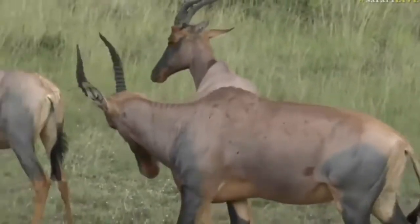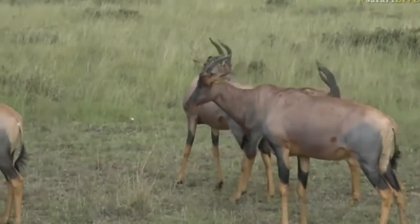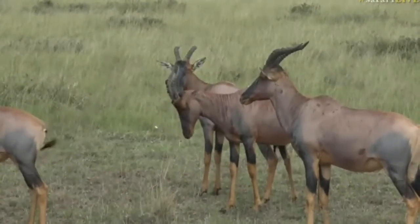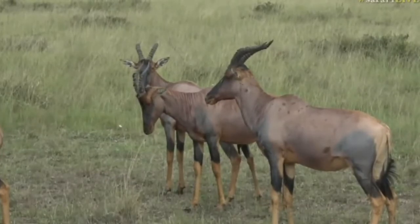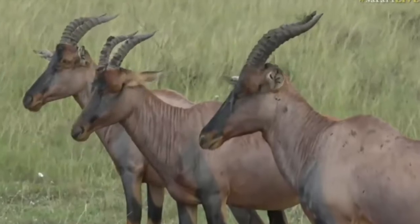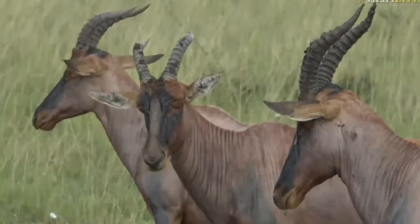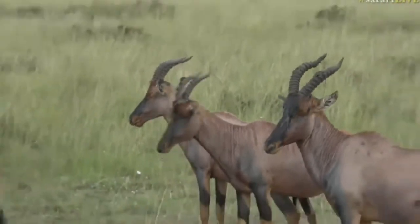You'll notice topi are often nodding their heads and snorting, and that is because they very often have bot fly larvae in their nasal cavities, feeding off the mucus. So you'll often see them bobbing their heads and snorting. We've also got some waterbuck that are a bit more out in the open.